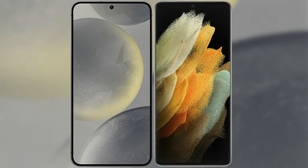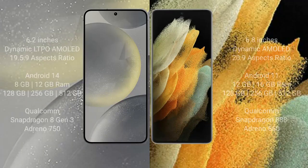I will compare the new Samsung Galaxy S24 with the Samsung Galaxy S21 Ultra. The Samsung Galaxy S24 comes with a 6.2-inch Dynamic LTPO AMOLED display and an aspect ratio of 19.5:9. The Samsung Galaxy S21 Ultra comes with a 6.8-inch Dynamic AMOLED display and an aspect ratio of 20:9.